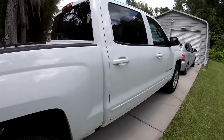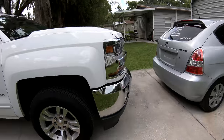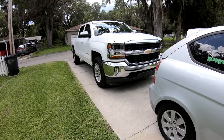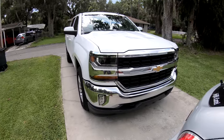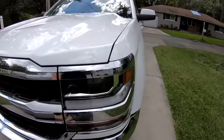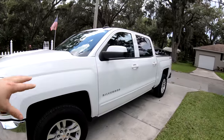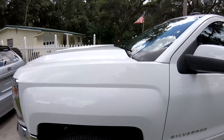So far driving it has been amazing. I've been getting on the interstate doing about 80 and getting between 20 and 22 miles per gallon, depending on AC and hills. Riding around the city I've been getting about 23 to 24. Once I put the leveling kit on, that'll go down a little bit, but once I get a tonneau cover for the bed, that should bring it back up. Pretty good for what it is.